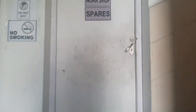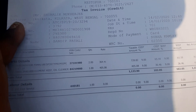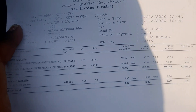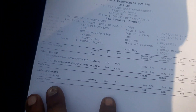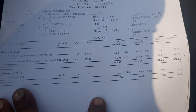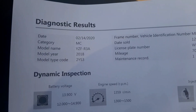Servicing is done, and I'm just going through the bill. The total cost I paid is 1133 rupees, which included the Yamalube and some oil cleanser they used. It's not very costly.